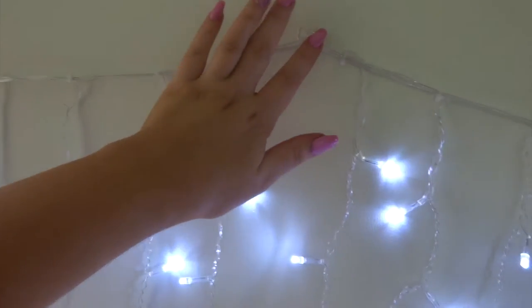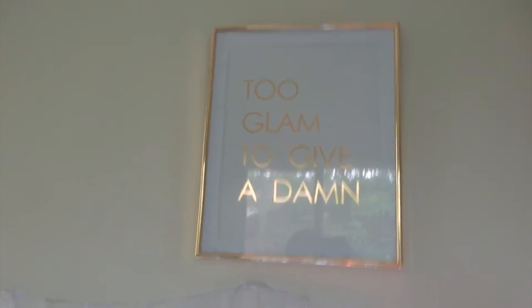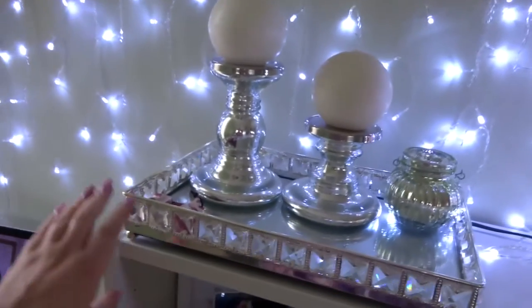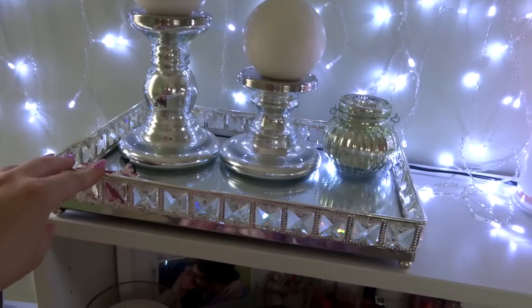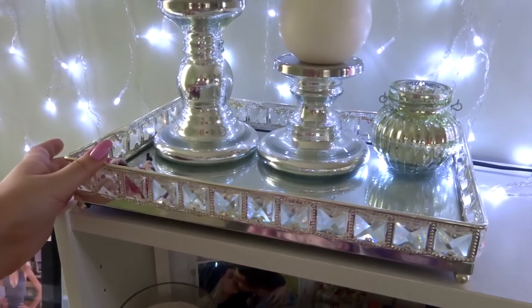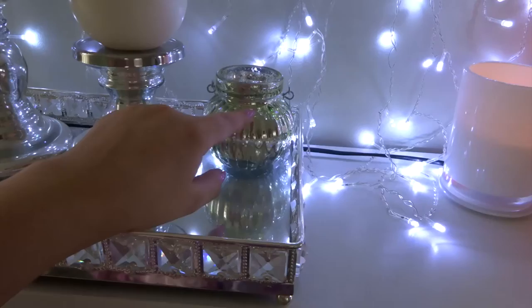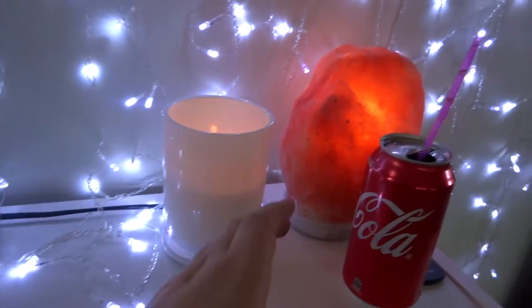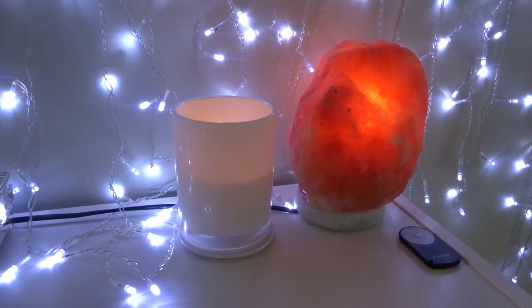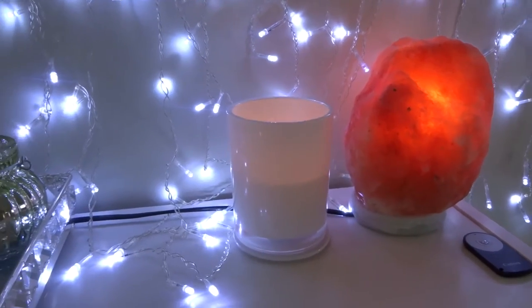I've just used little command hooks to string them up. I have a print that says 'too glam to give a damn', which is so cute - it's from Spotlight. And then I have my adorable little bookcase full of beauty products. So the top shelf has this amazing tray that I got - I think it's been over a year ago. This is quite expensive, I think I paid $70 for it, but as soon as I saw it I had to have it. I got these two candelabras from Ikea as well as the little candles that sit on top. I've got a candle burning, I've got a Coca-Cola, and I've got my Himalayan salt lamp, because these are amazing. I always have this on even when I'm not in here. They give off amazing vibes.